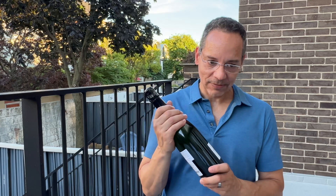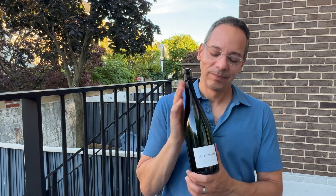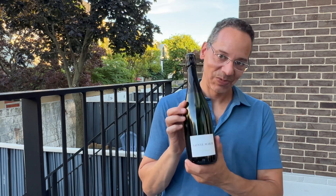So, really happy to have this one. Chateau Saint-Marie, Cremant de Bordeaux. Please enjoy it. Cheers.